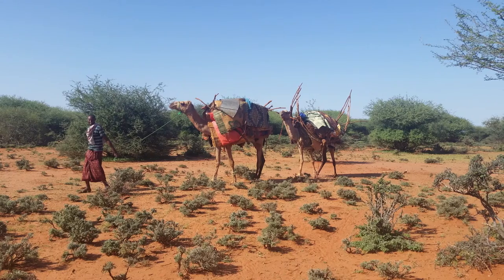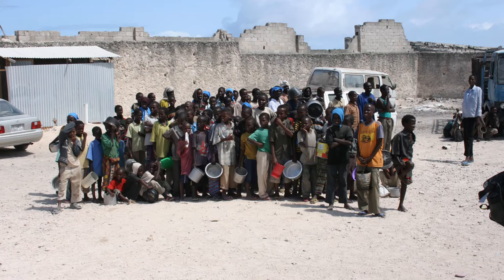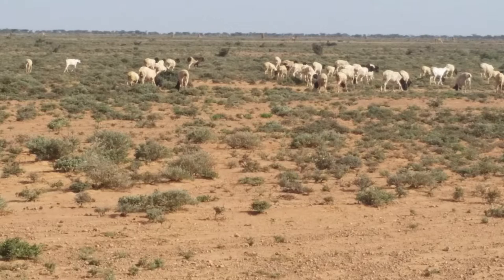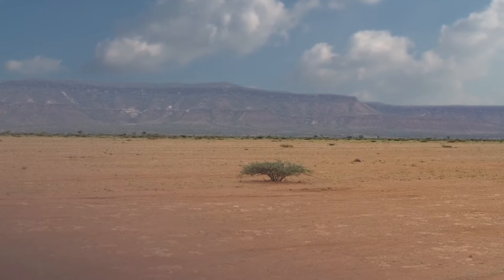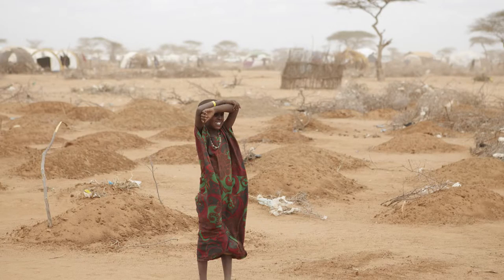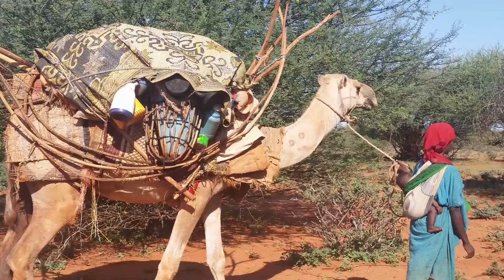Somaliland, like many parts of the Horn of Africa, has struggled to maintain the quality of the environment from the years of war, drought, climate change and poor land management. With land degradation, large areas of the country have been stripped of vegetation resulting in food shortage. But with your help, there is opportunity to eradicate food poverty in post-conflict Somaliland.